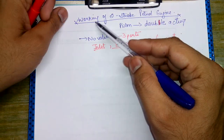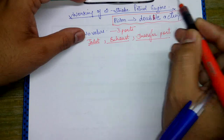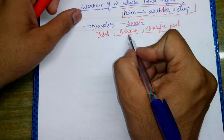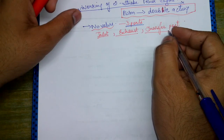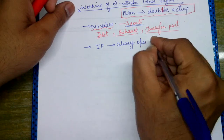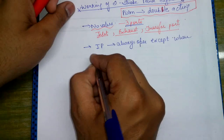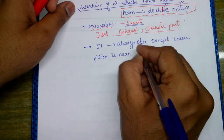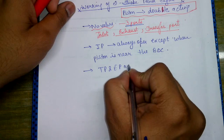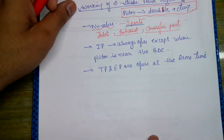From today we shall start our discussion on the working of a two-stroke petrol engine. In a two-stroke petrol engine it has a double-acting piston. No valves are used; instead three ports are used: the inlet port, the exhaust port, and the transfer port. The transfer port and exhaust ports are open at the same time.